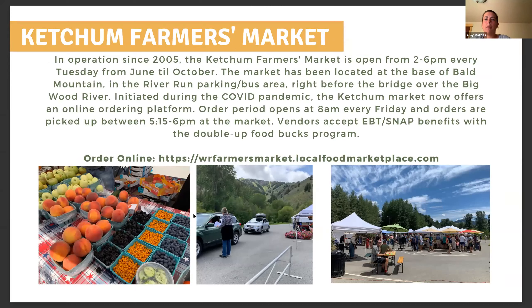The Ketchum Farmer's Market has been in operation since 2005. Each Tuesday from June to October, the Ketchum Market offers delicious locally grown food, fresh-cut flowers, baked goods, and craft artists throughout the region. Launched during COVID, the Ketchum Market also offers an online ordering platform. Shoppers can order for pickup starting each Friday at 8 a.m., with drive-thru pickup at the market between 5:15 and 6, and walk-in shopping from 2 to 5:15. The market is located at the River Run parking area with handicapped spots and bus access at the base of the mountain.